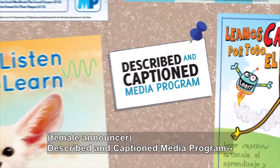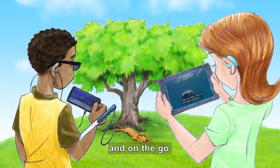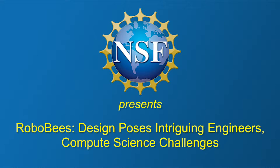Described and Captioned Media Program — in the classroom and on the go — dcmp.org. National Science Foundation presents RoboBees.